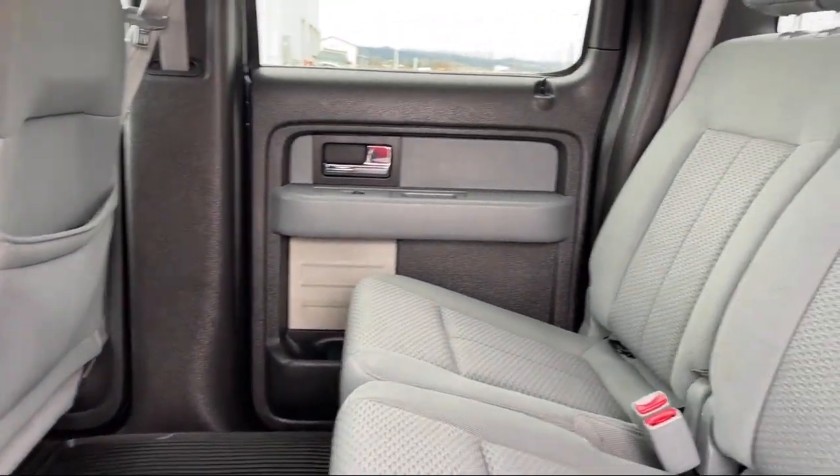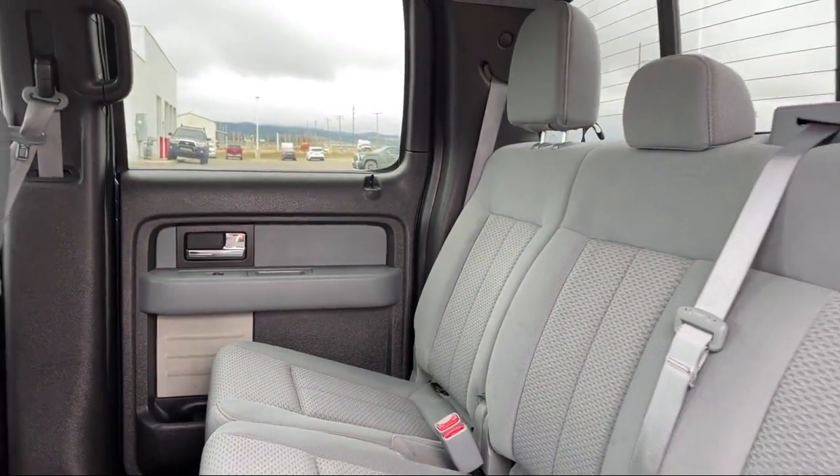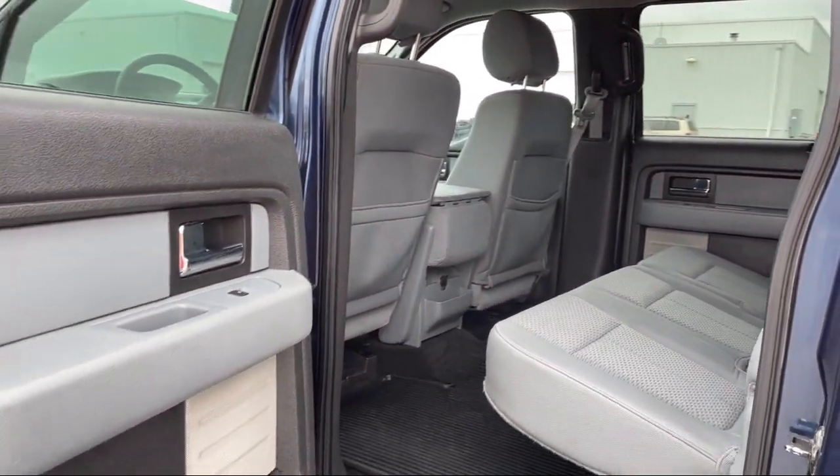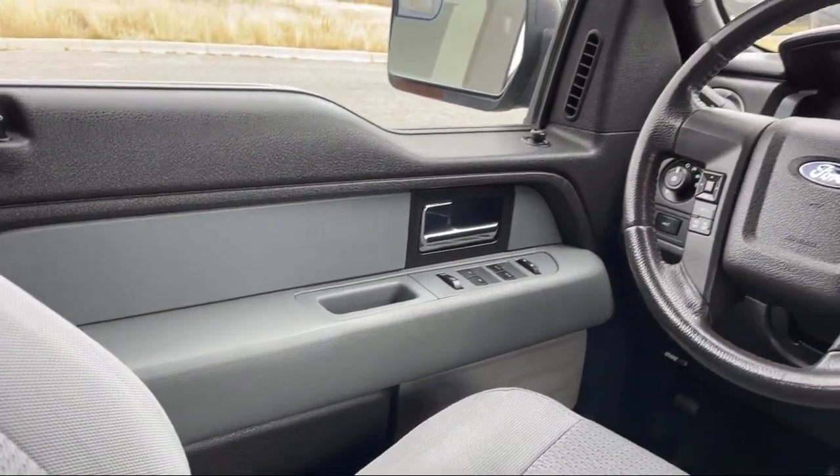This is a 10-year, 200,000-mile powertrain warranty so you can drive with peace of mind. Give us a call, stop by today, and find your next ride at ButteAuto.com.